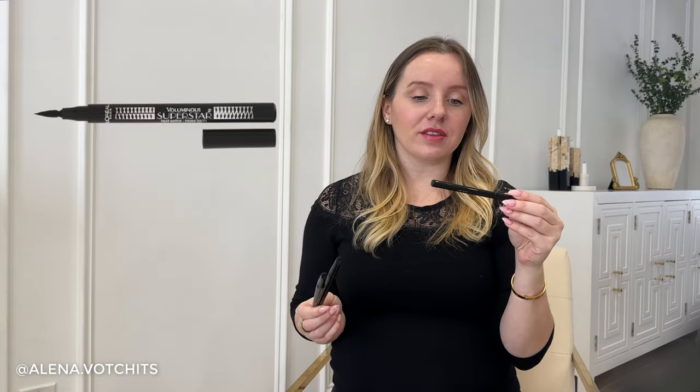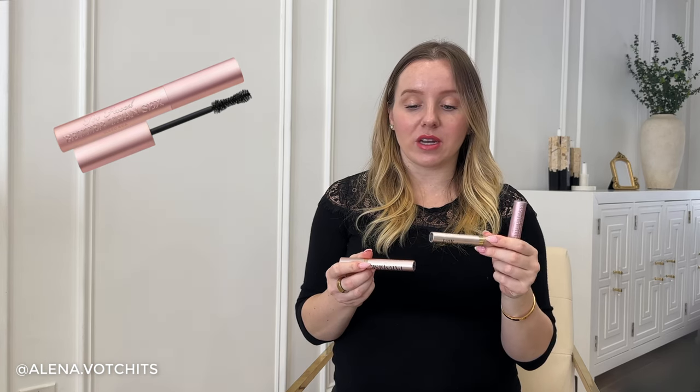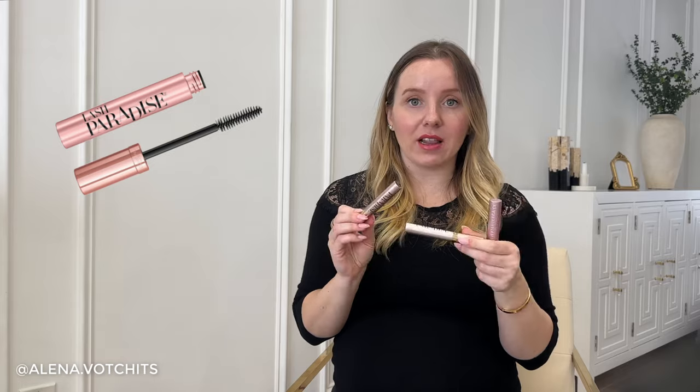Two of the L'Oreal eyeliners are the Voluminous Liner Noir cat eye effect, and the third is called Voluminous Superstar. I really like the Voluminous Liner Noir so much more, but the Superstar wasn't too bad. I won't be repurchasing the Superstar one — I've also been loving the Kat Von D Tattoo Liner lately, so I'll stick with that going forward. The L'Oreal liner is a great drugstore alternative. I used up more mascara than three tubes this year, but I have one from Too Faced and one favorite from the drugstore — the Lash Paradise from L'Oreal.